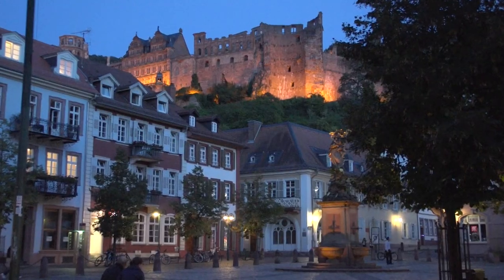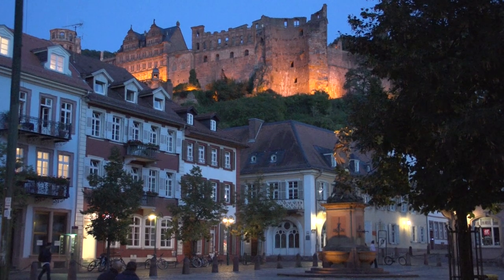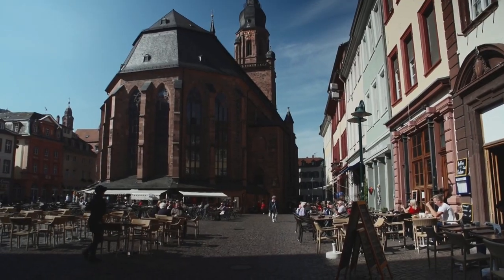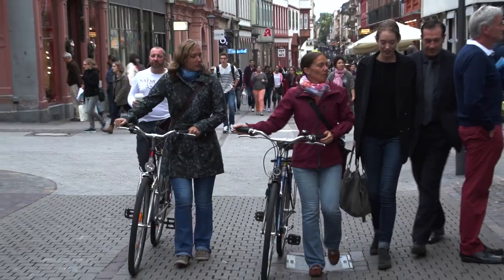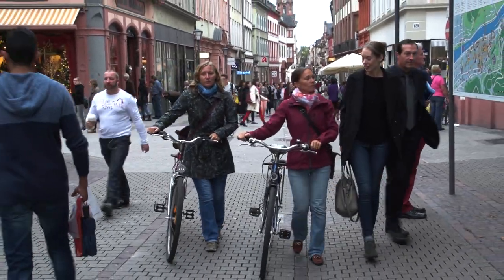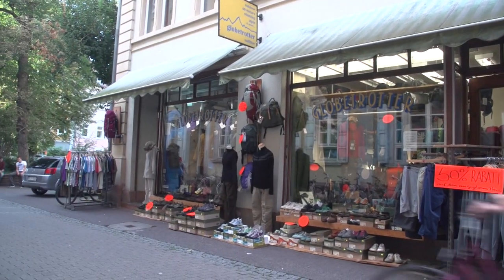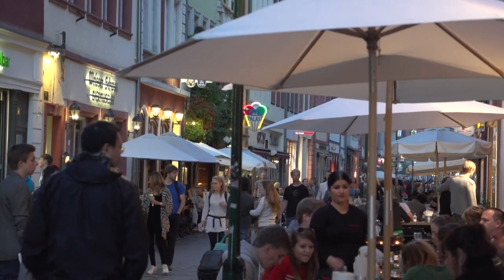Filled with old-world charm, Heidelberg's historic center of picturesque early 18th-century buildings is an ideal-sized pedestrian zone to explore on foot. You can experience all of it in our detailed series on this wonderful city. Look for them all in our collection.